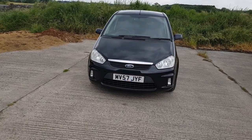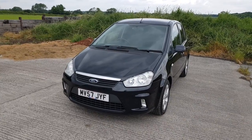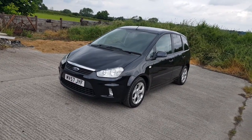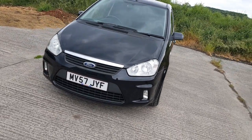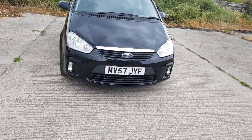Good morning, Mark from Hillside. I bought this yesterday with a number of other cars. It's a 2007 57-plate Ford C-Max, 1.6 Z-Tec manual. This is the facelift version, so chrome on the front and a revised front bumper with fog lamps.